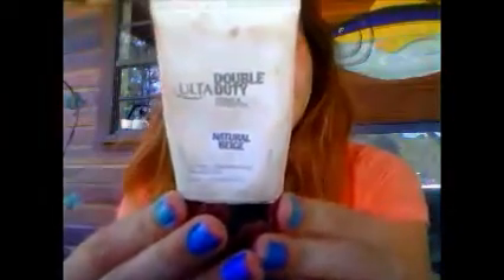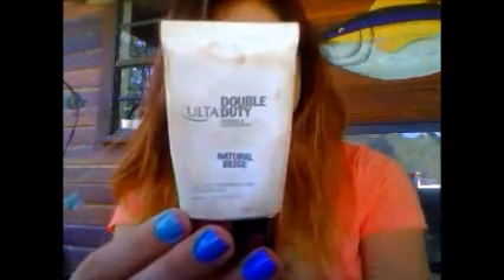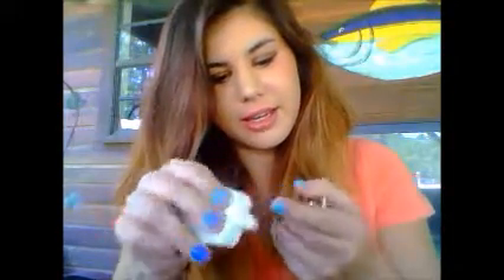First off, I have been in love with the Ulta Double Duty primer and foundation. I'm absolutely in love with the texture of this stuff. It just comes out really, really thick and creamy. I always apply it onto my pores and blemishes, and it just blends in so well to my skin. I'm just absolutely in love with the color.